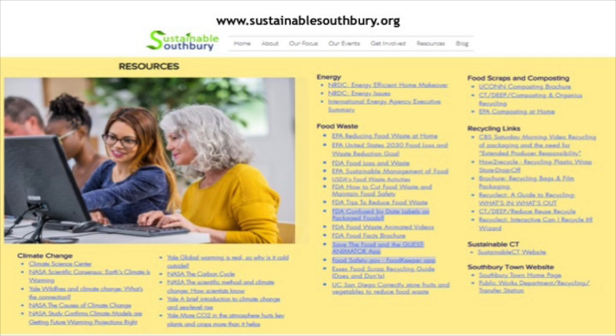SustainableSouthbury.org's website is a wealth of information. We have a resource page with links with so much information, but if you can't find what you're looking for, please contact us. If you have any ideas or things that you do to prevent food waste, or suggestions about what could be added to this presentation, please drop us a line. If you know of a group that would benefit from hearing this presentation, we are available mornings, evenings, or any day of the week. Thank you very much for your time.